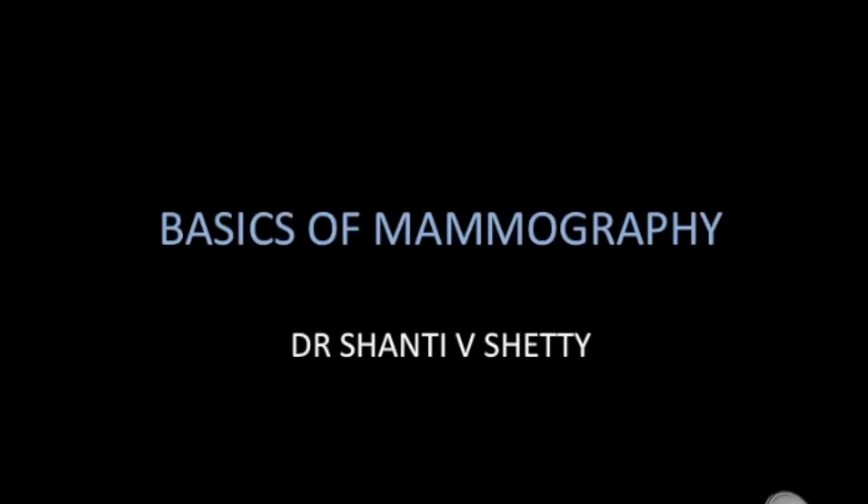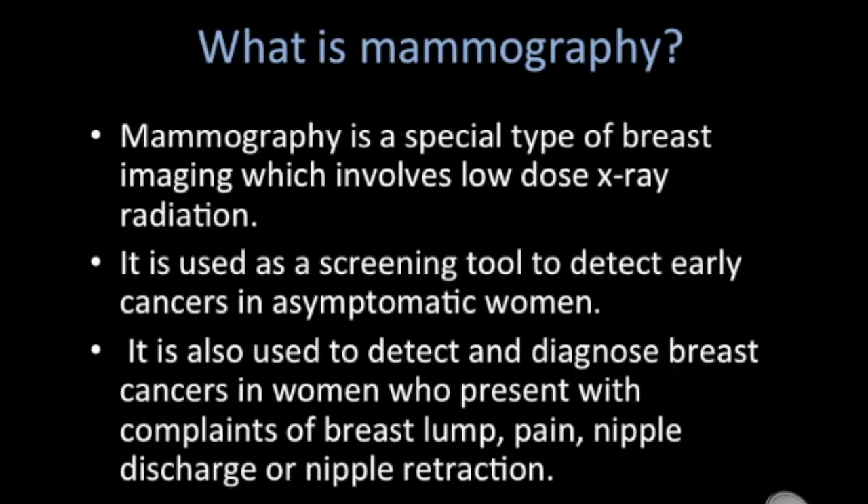Mammography is a special type of breast imaging which uses low dose x-ray radiation. It is used as a screening tool to detect early cancers in asymptomatic women. It is also used to detect and diagnose breast cancers in women who present with complaints of breast lump, pain, nipple discharge, or nipple retraction.